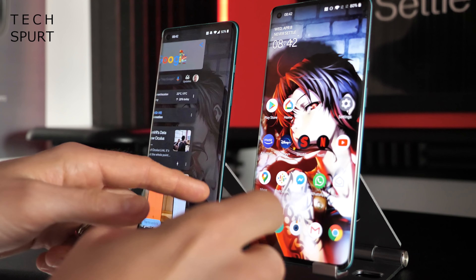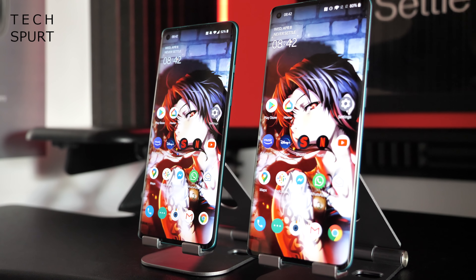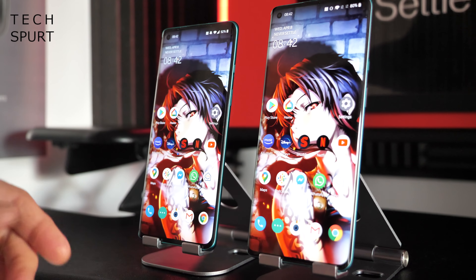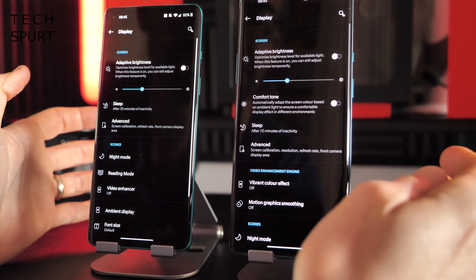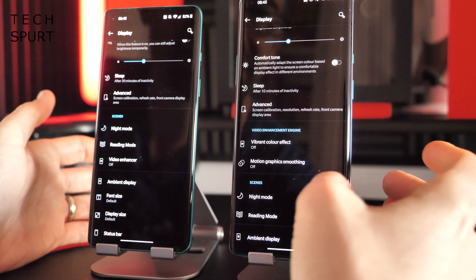As usual with Oxygen OS, you've got full customization support. You've got dark mode 2.0 now, which actually supports more apps, which is great to see. You've got the same gesture support as usual and a nice bit of new motion wallpapers as well. I'll be going through all of the software shenanigans in my full OnePlus 8 and Pro tips and tricks — go check that out.